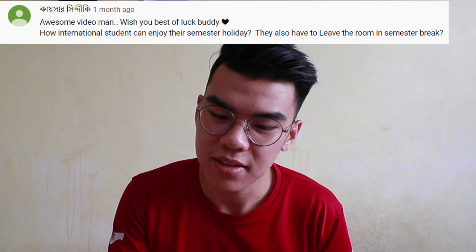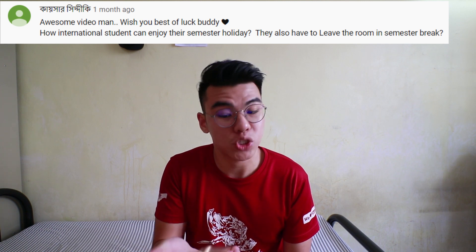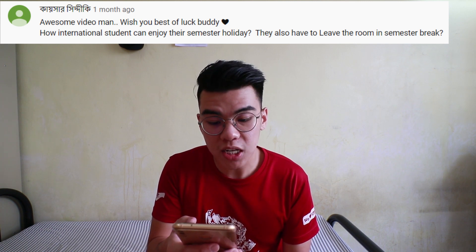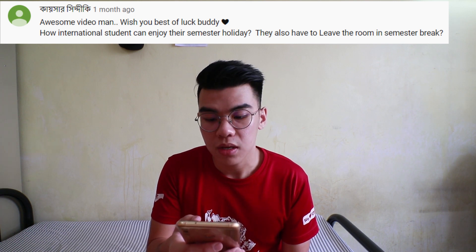But no worries — if you cannot take everything back to your hometown or your country, you can put it at the pantry. Next question: How can international students apply to stay during their semester holiday? Do they also have to leave the room in semester break? Yes, everyone has to leave the room, unless you have a special event going on or any other special reason — then you can try to apply from the office.